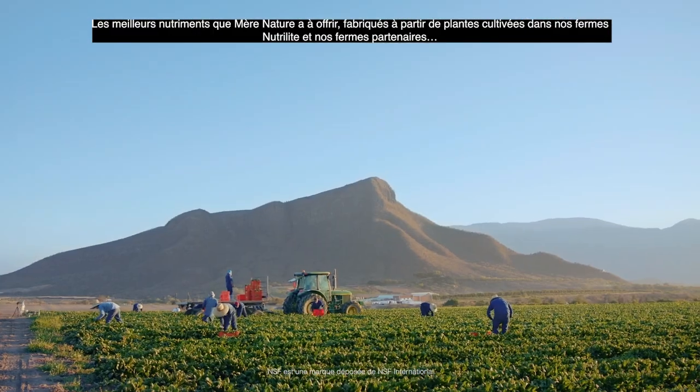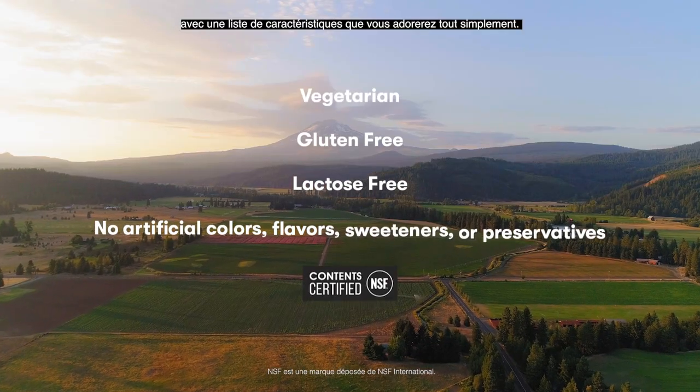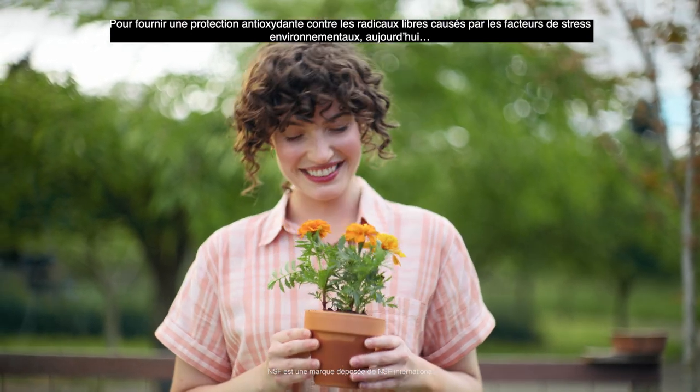Earth's best nutrients, made from plants grown on our Nutrilite farms and partner farms. With a gotta love list you simply gotta love — to provide antioxidant protection against free radicals caused by environmental stressors today, and for all your tomorrows to come.